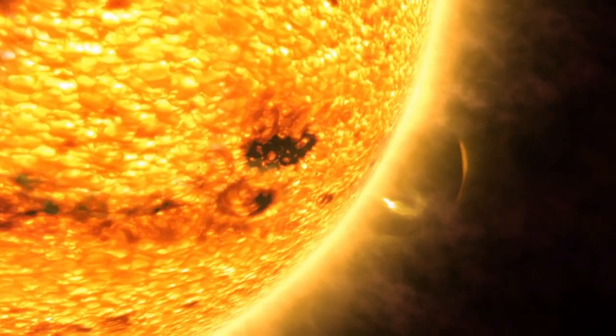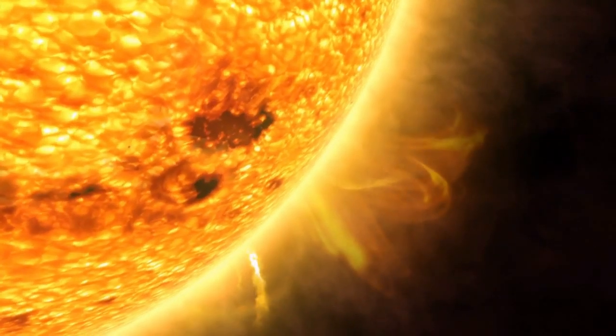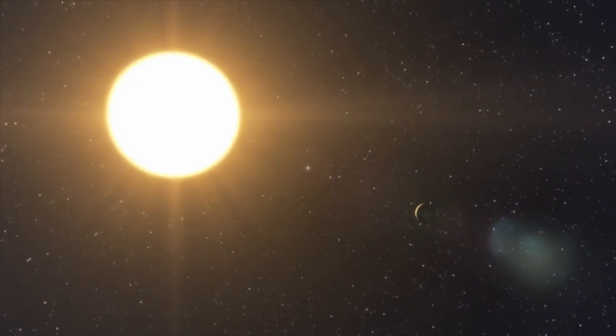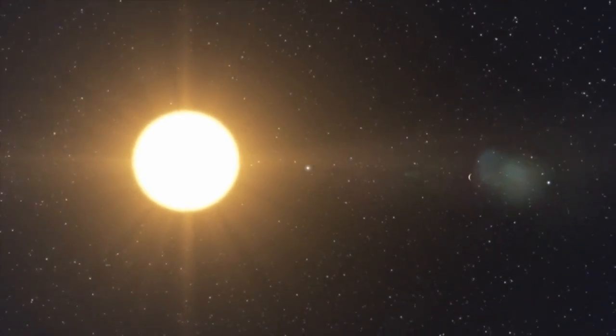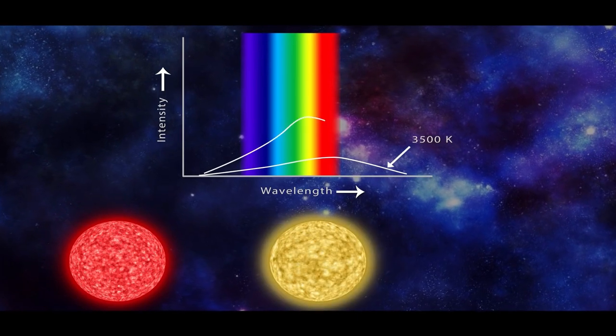Again it begins contracting. When helium fuel ends, a new cycle begins in which carbon fuses into neon and magnesium. Again the star expands; its surface temperature becomes low, and as low-temperature sources emit light with higher wavelengths, it looks red and huge — so it is named a red supergiant.